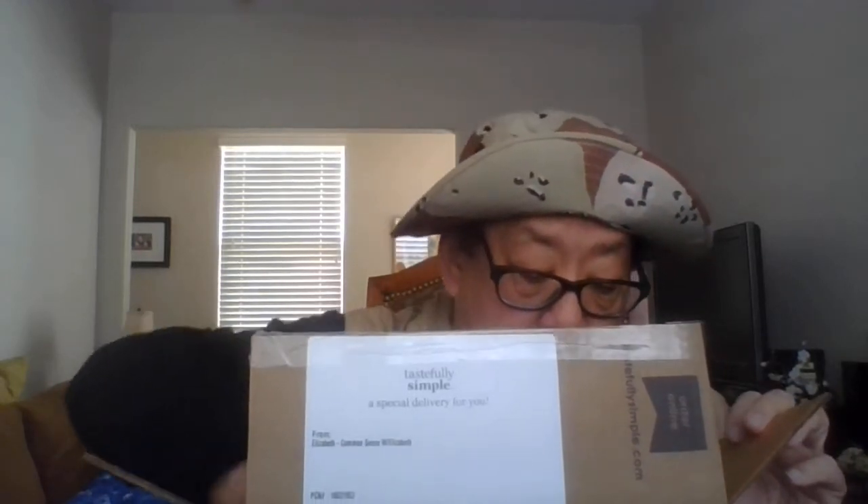Hello folks, this is your old pal Unca, wearing the survival vest. I got a package from — I can't see this thing, need stronger reading glasses — okay, we got a package from Elizabeth, Common Sense with Elizabeth. What kind of items did we get in this box and what did she send us?